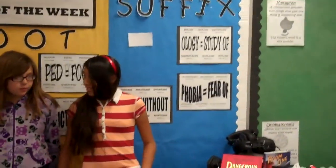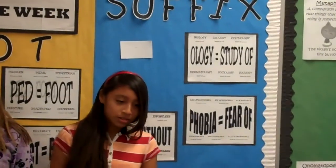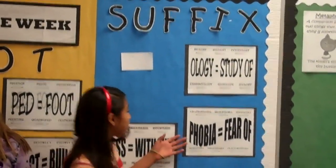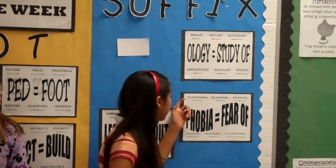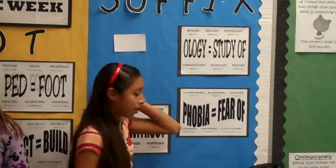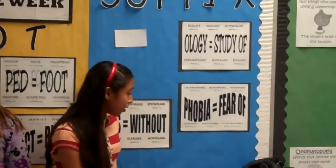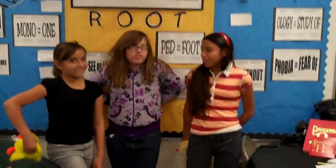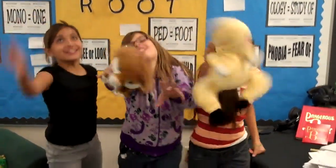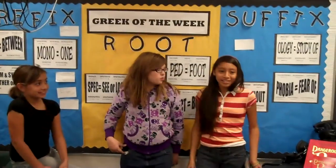And next we'll be doing the suffix. I'm going to be telling you the suffix. A suffix is a word part added to the end of the root word to change its meaning. Today's suffix is "phobia," meaning fear of. Graphophobia — fear of writing. Photophobia — fear of light. And zoophobia — fear of animals. And that is this week's suffix.